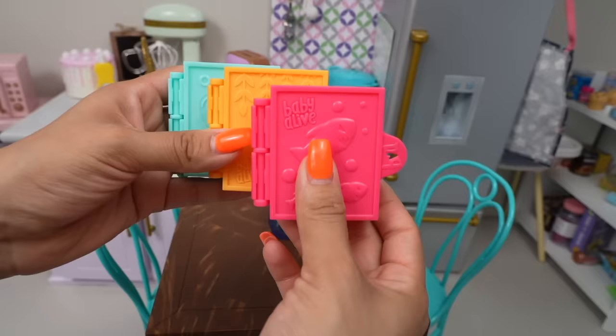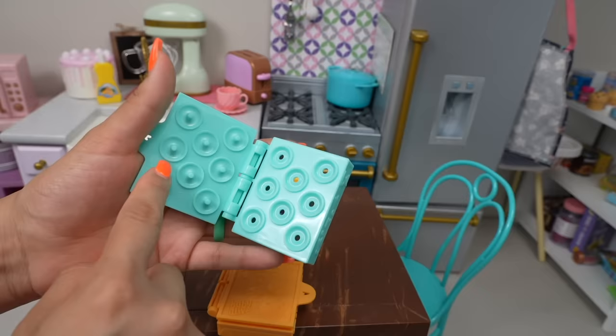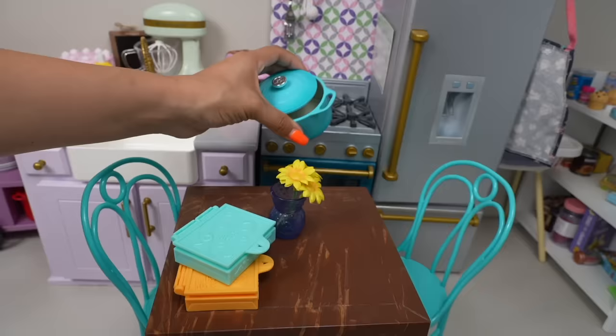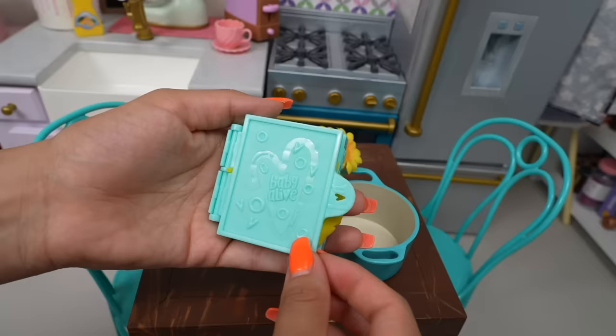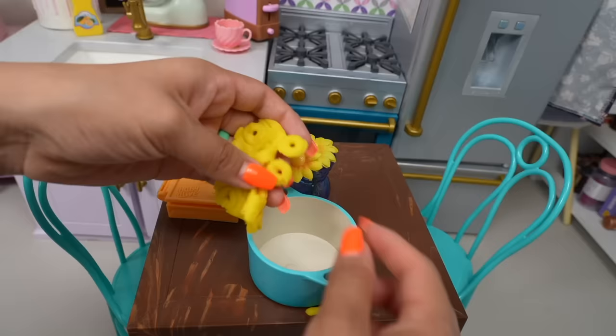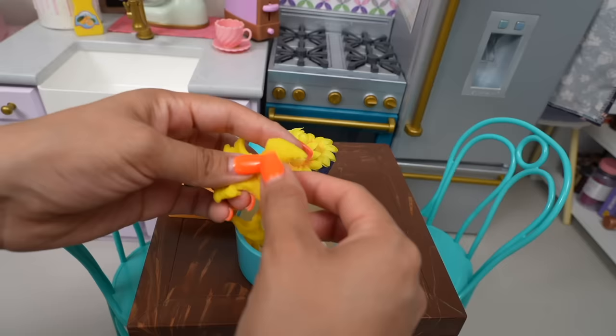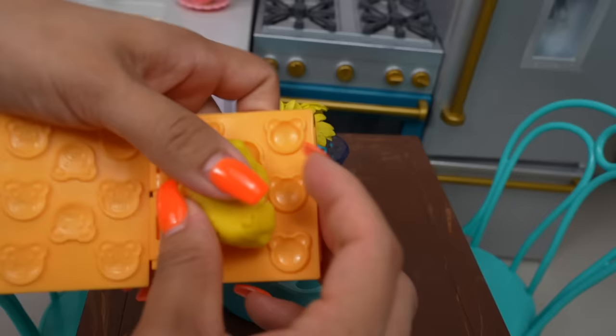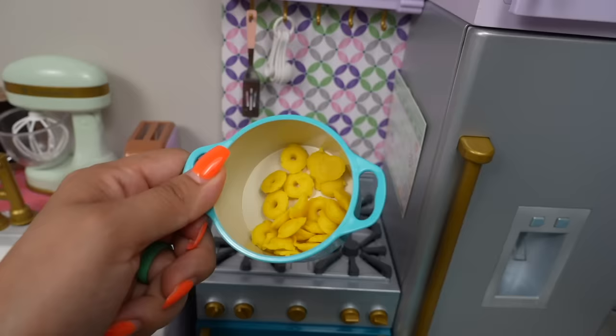Now we're going to make their dinner. Tonight they are going to have pasta — I want to make a fun shape pasta. So these are little rings, and this can help us make little goldfish-looking pasta or crackers, and little bear face pasta. First we are going to make the ring pasta. The babies are finally starting to eat solid food and one of their favorite things is pasta. Next we are going to make the little bear face pasta — they are going to love this.